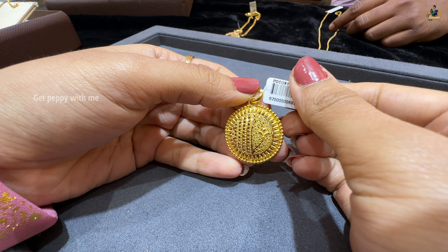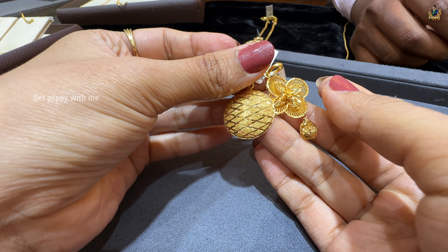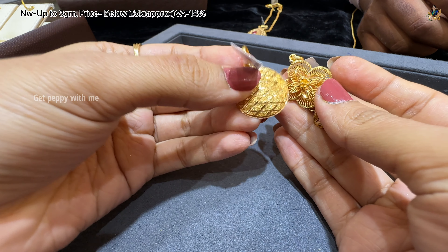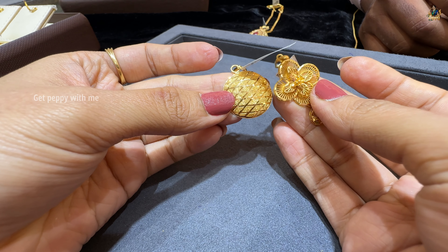Next, this pendant has a net weight of up to 3 grams and price will be below 25,000 rupees. Wastage is 14%. It's almost similar — a floral pattern in a circular pattern.